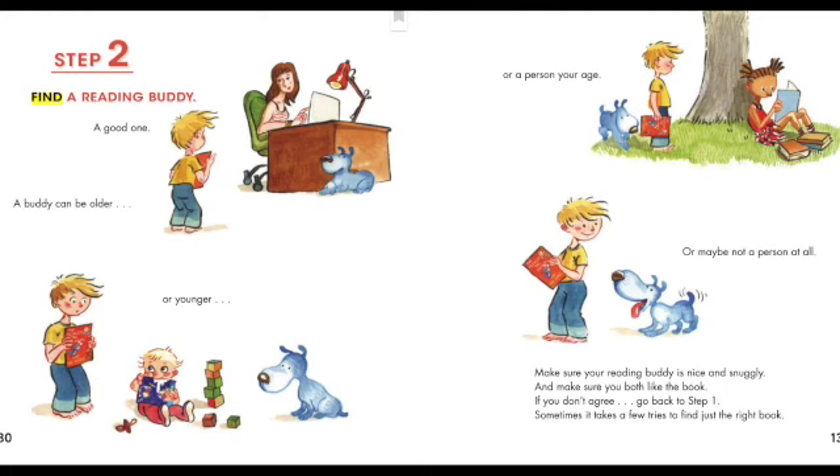Step two: find a reading buddy — a good one. A buddy can be older or younger, a person your age, or maybe not a person at all. Make sure your reading buddy is nice and snuggly, and make sure you both like the book. If you don't agree, go back to step one. Sometimes it takes a few tries to find just the right book.